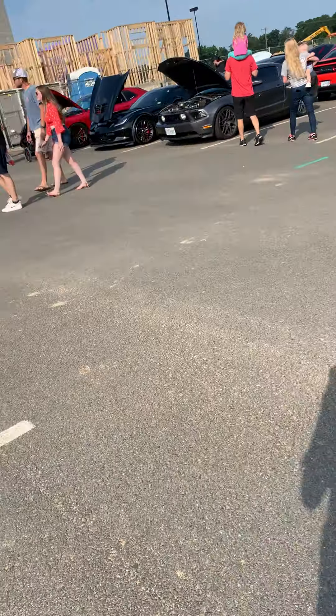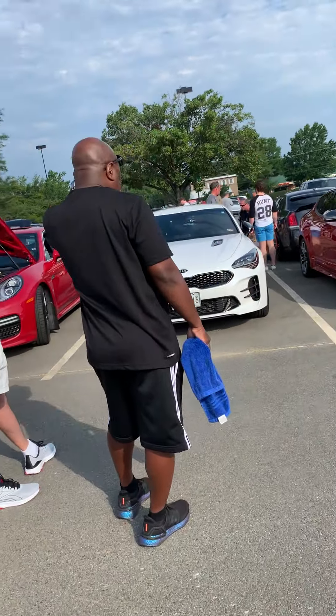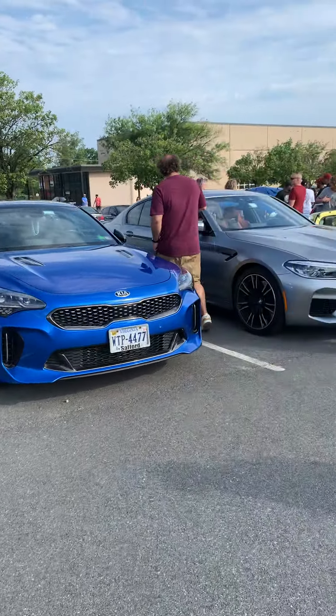More Corvettes, another Hellcat, a Porsche Panorama. Pretty cool. And a BMW here.